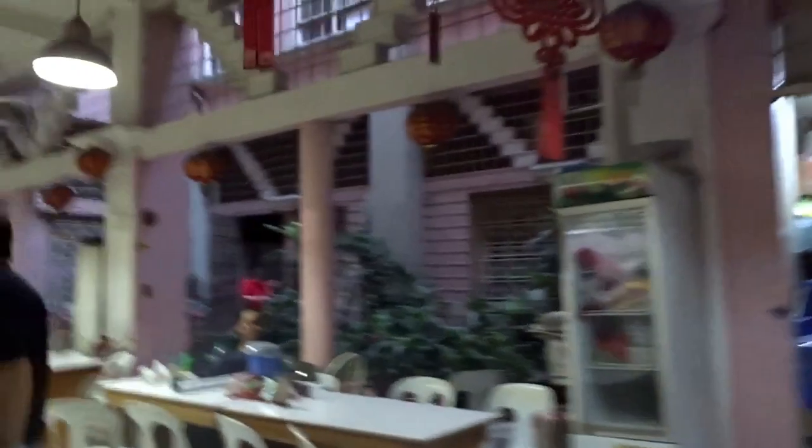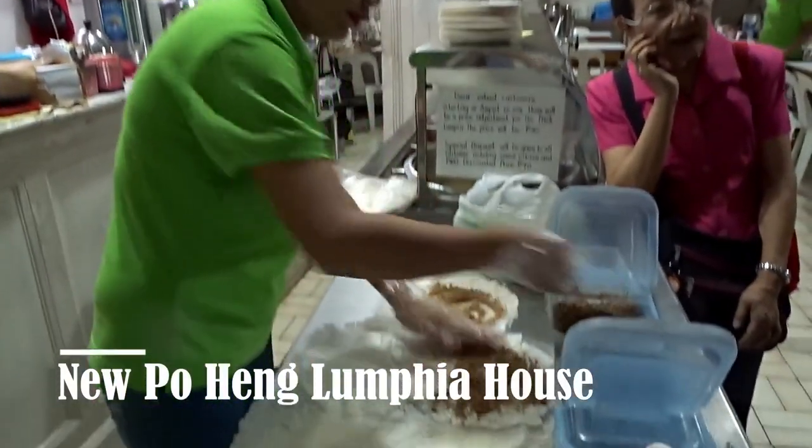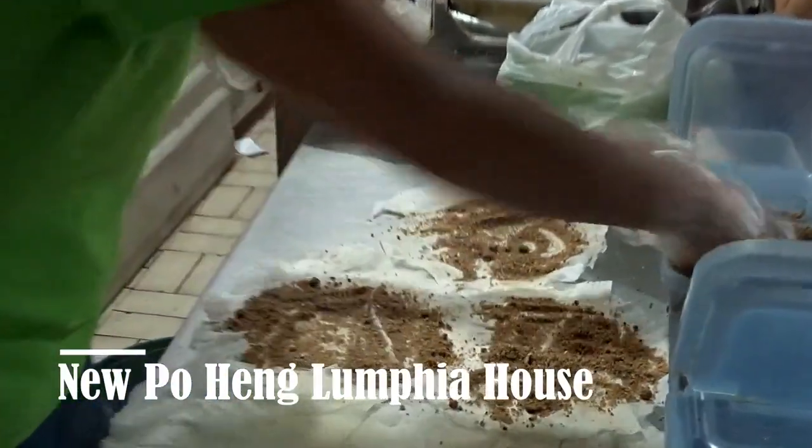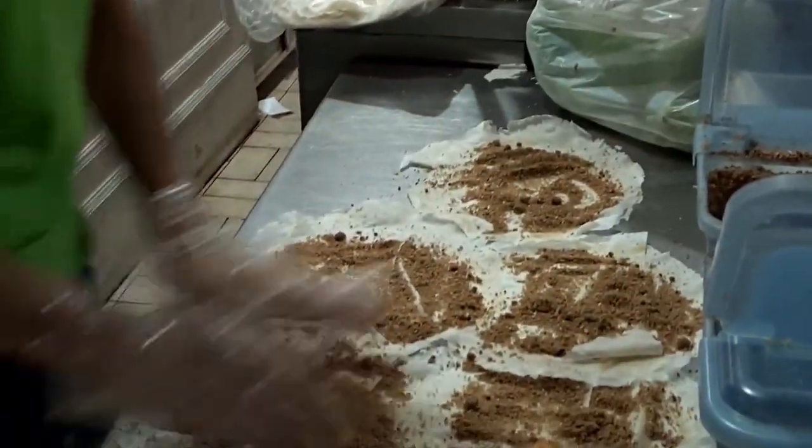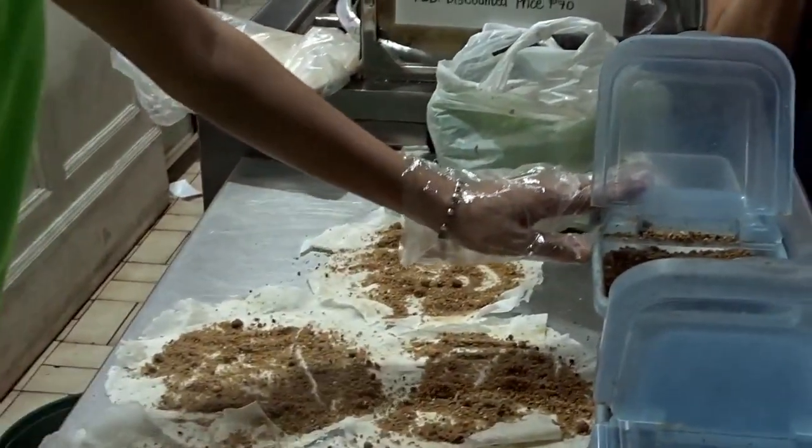Lumpia New Poheng is a little canteen tucked inside a north building. They serve one of the best Chinese-style lumpia in Binondo. This fresh lumpia is made with tofu, cabbage, carrot, lettuce, cilantro, ground peanuts, and seaweed, all rolled together in a thin lumpia wrapper.